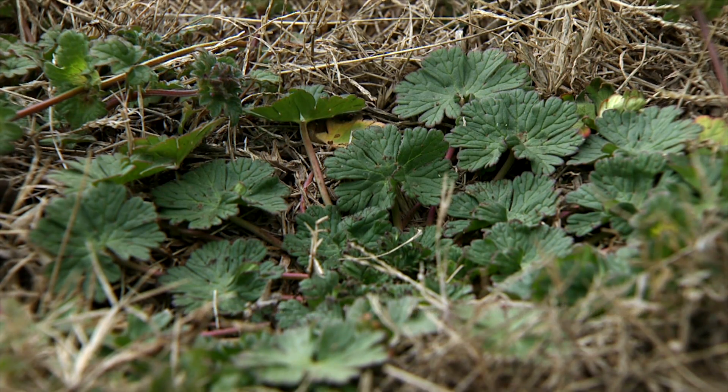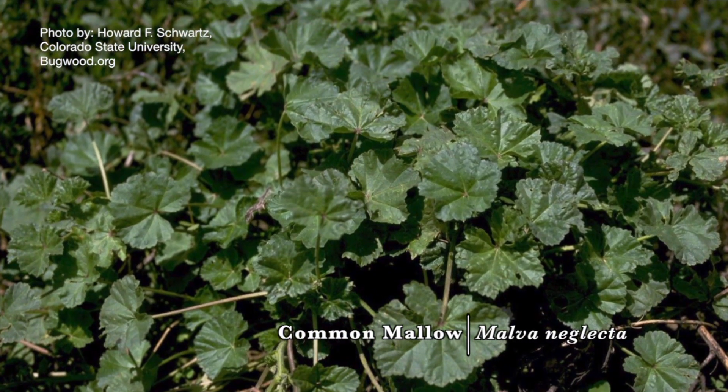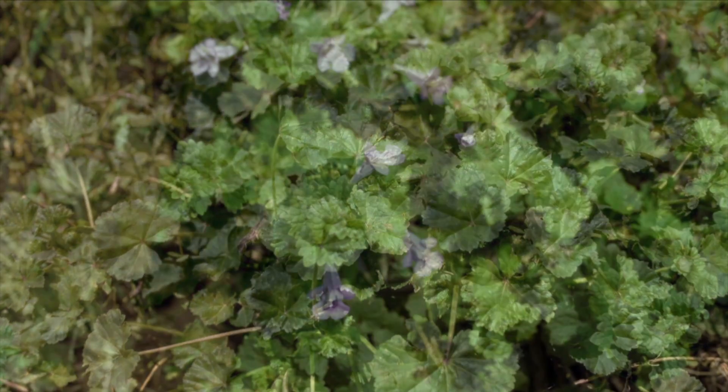This weed can also be confused with common mallow, which has a very similar looking leaf, but just does not have the lobes — rather, it has a rounded tooth edge to it.